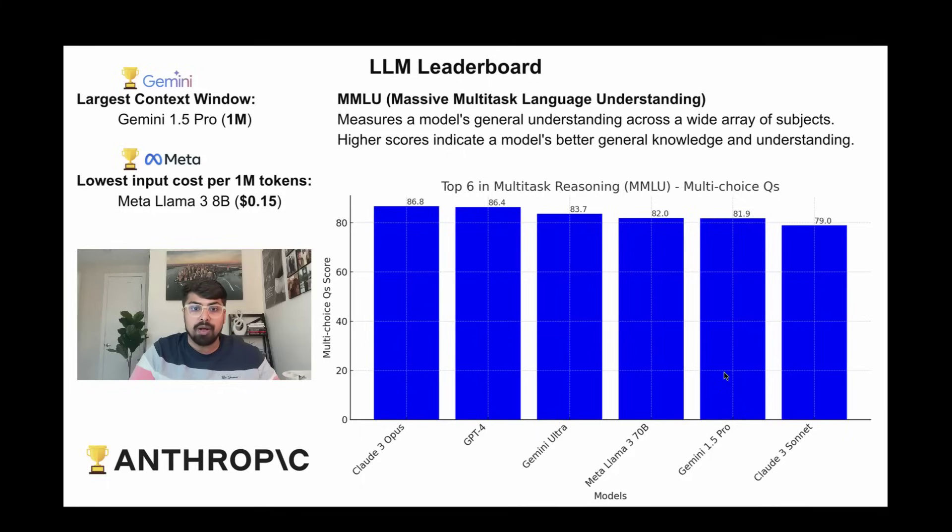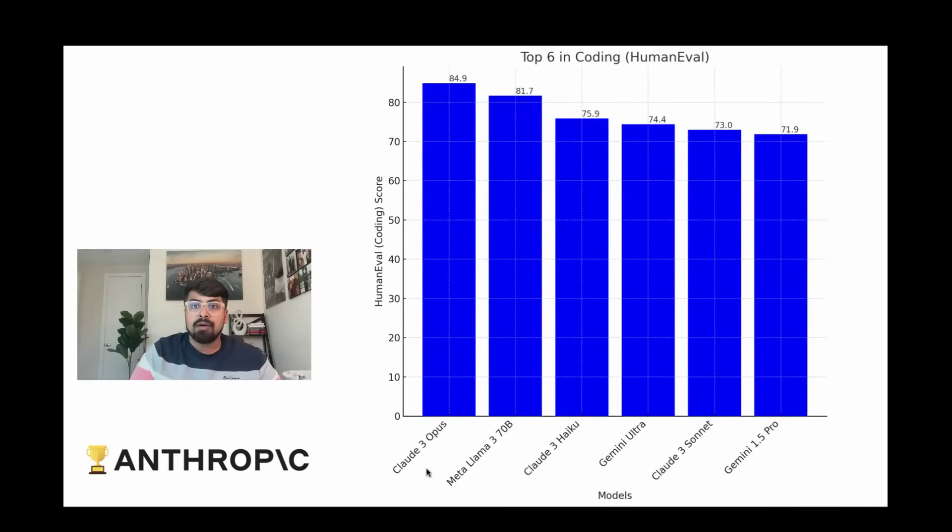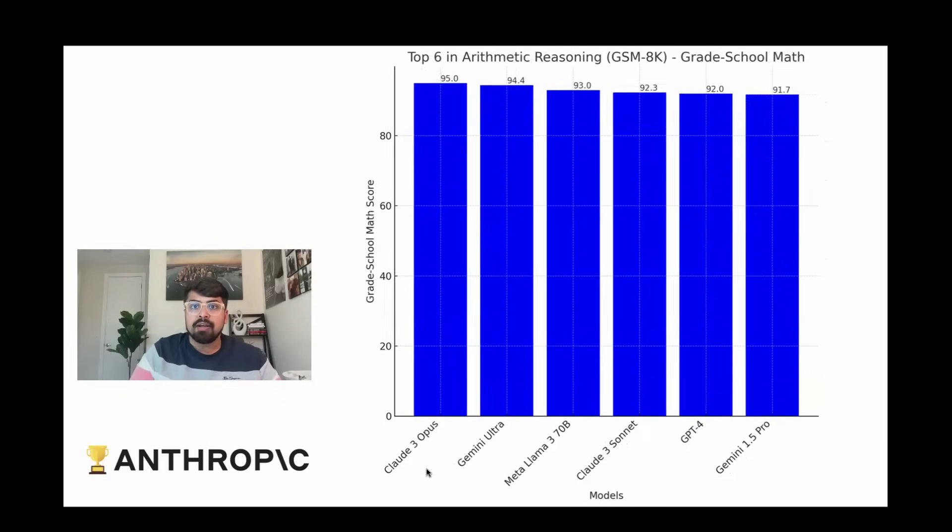When it comes to specific tasks, Anthropic's Claude 3 Opus is definitely one of the best in the category, performing significantly better than the other models. It is at the top of the leaderboard in MMLU — Massive Multitask Language Understanding — which measures a model's general understanding across a wide array of subjects, as well as coding and grade school math.